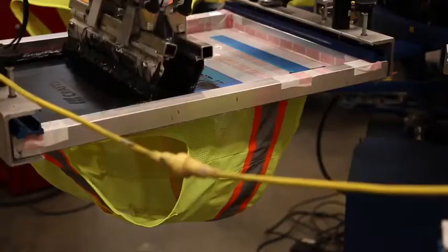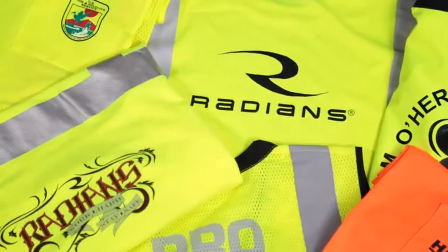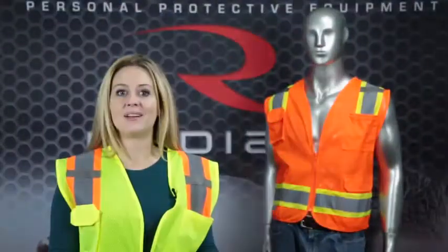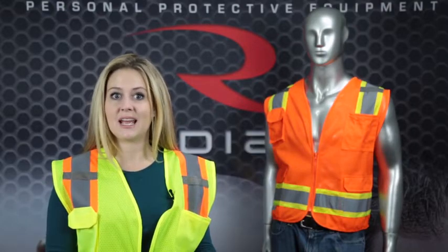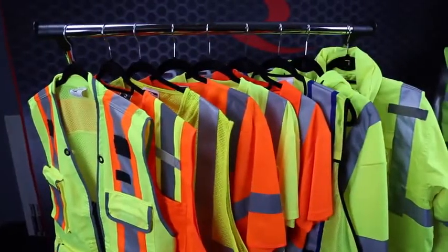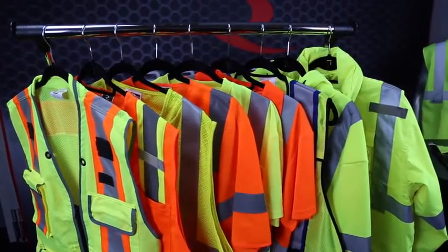The SV6-2 can also be custom imprinted with your logo or safety message to help you market and advertise your brand. So stand out and be seen with the RAGWARE SV6-2 or any of the best in our comprehensive line of RAGWARE High Visibility Apparel.